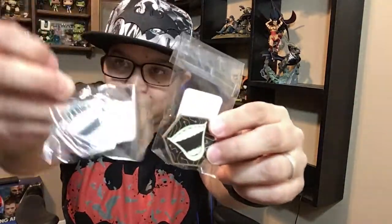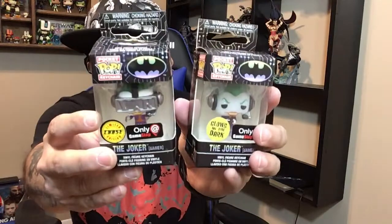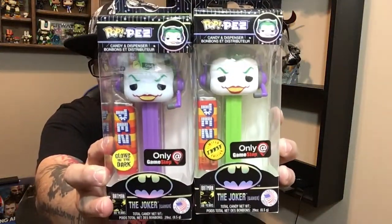Okay, now let's unbox the regular Joker first so you guys can see a comparison of both. This one glows in the dark — the chase does not glow in the dark. But the chase comes with a glow-in-the-dark pin, which is different. The regular one has a glow-in-the-dark pin and the chase came with a red one. Here is the glow-in-the-dark keychain versus the chase keychain, and here is the Pez.